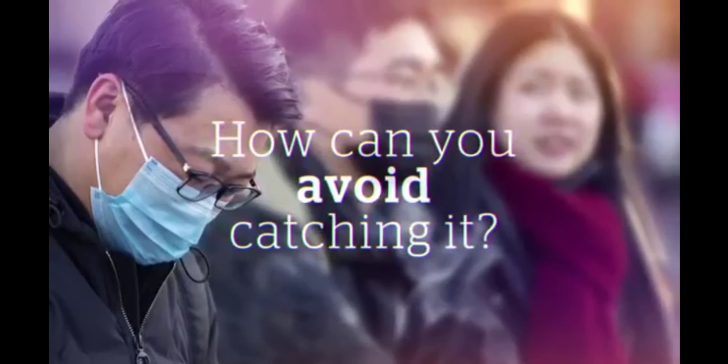Remember, your hands may have virus on them, but the virus can't hurt you because it can't get through the skin. The moment you touch your face, you've brought the virus right to where it wants to go. So remember: don't touch your hands to your face.